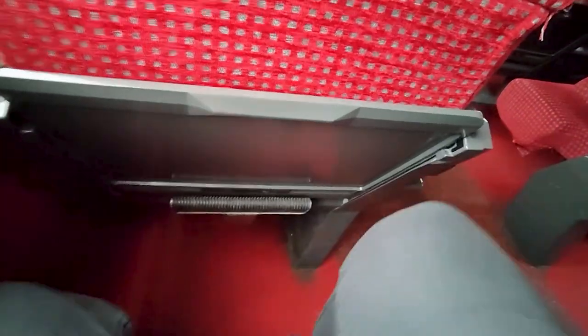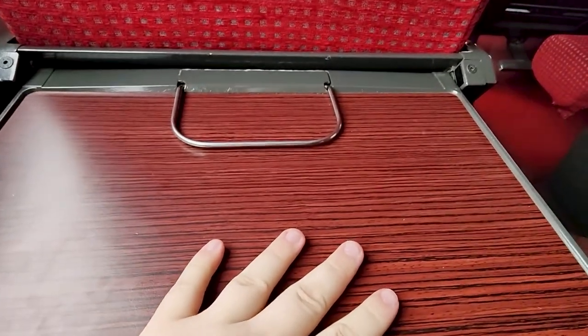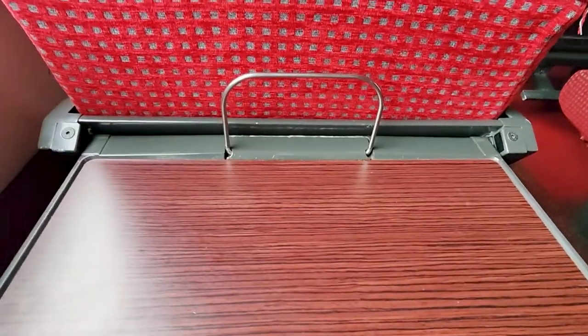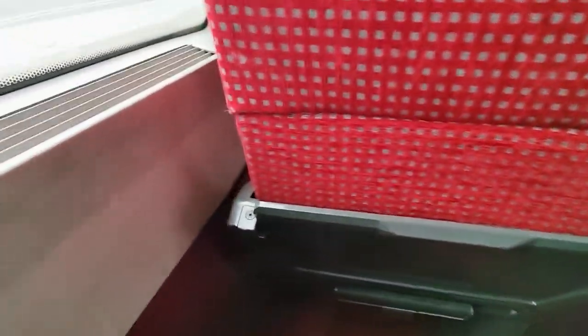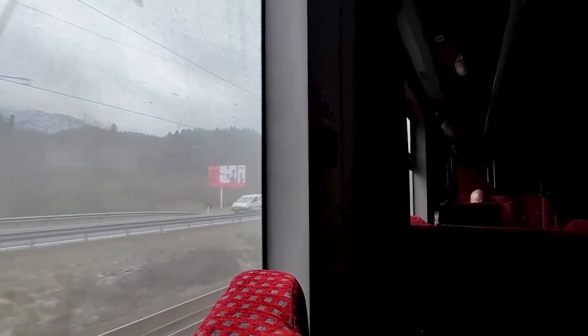Here you will find a footrest, as well as a large table that pulls up like this. There's also some kind of weird drinks or phone holder thing — I don't really know what that is for; maybe you know, leave a comment. Located between the windows you might find a power outlet, but these are not for every seat. The seats themselves are well padded, very comfortable and very plush — basically like an armchair at home. Big thumbs up from here.